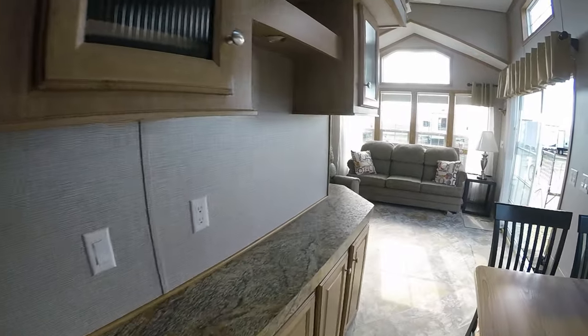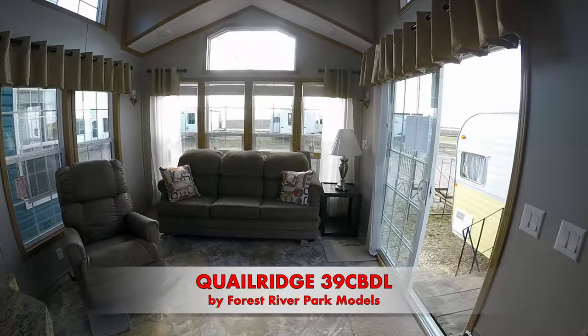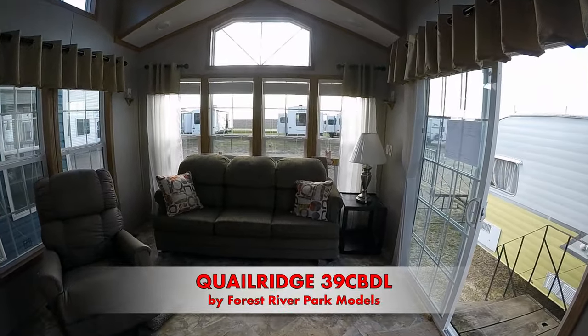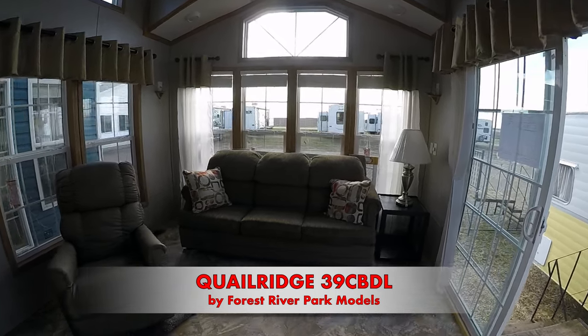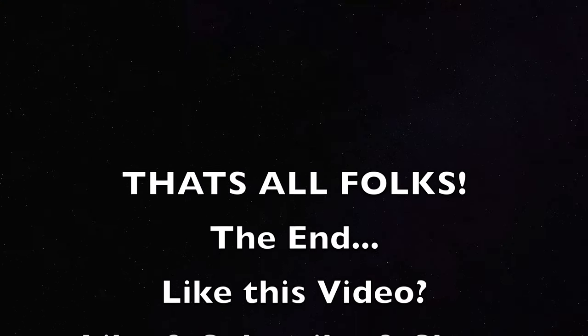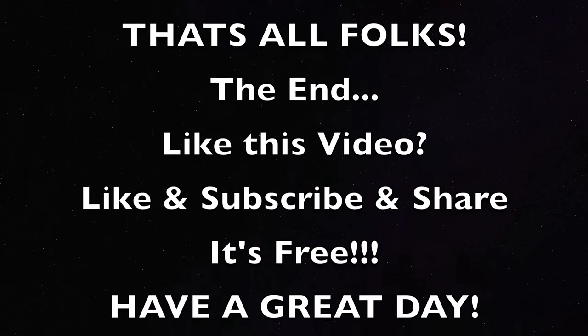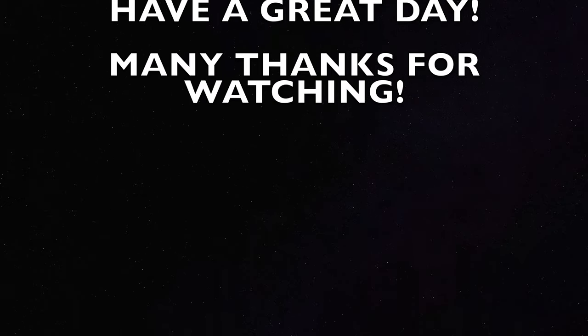Again, thanks for looking. Video by Kelly Hicks Construction Incorporated. Have a great day!